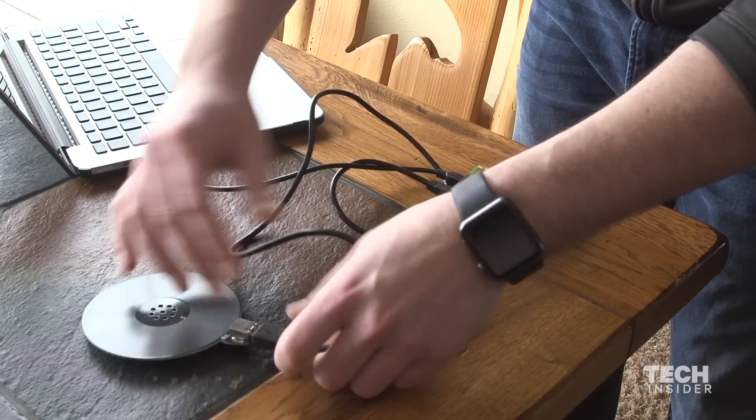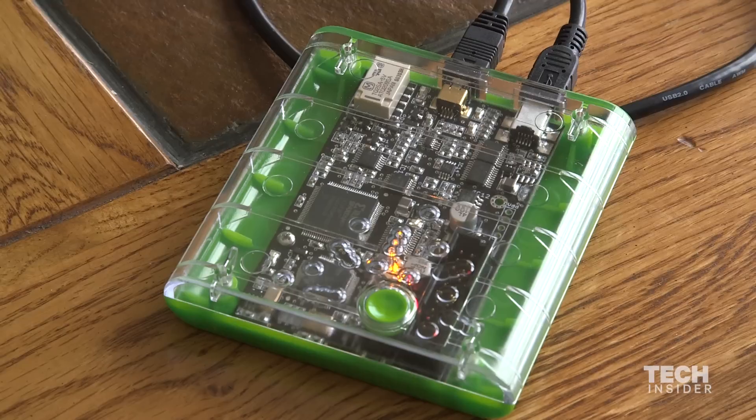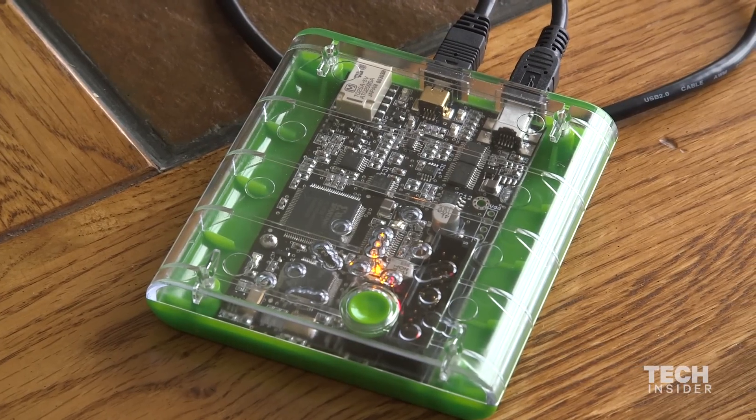This is a high-frequency antenna. This will just connect to the reader-writer with a cable, and then this little device here — it's a mini-computer. It's effectively a cloner.